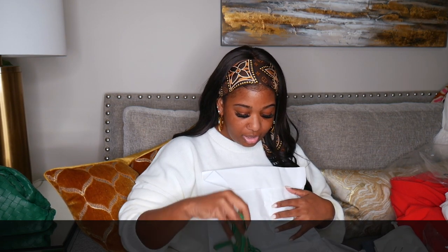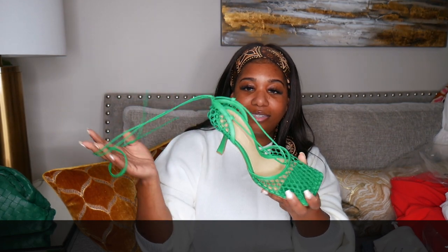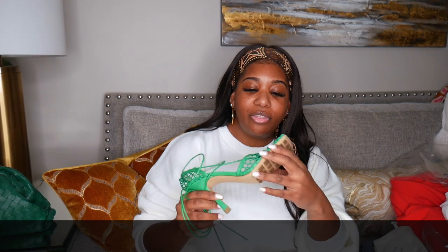These are the new Bottega mesh sandals in the grass green color — the leather is so supple and it just ties around the ankle. This reminds me of like a candy green. In comparison to the racing green bag, it's not too matchy-matchy. I'd probably just wear these with a white dress and both green pieces together. Bottega shoes are so comfortable — I have the pump version and when I saw these I had to have them.